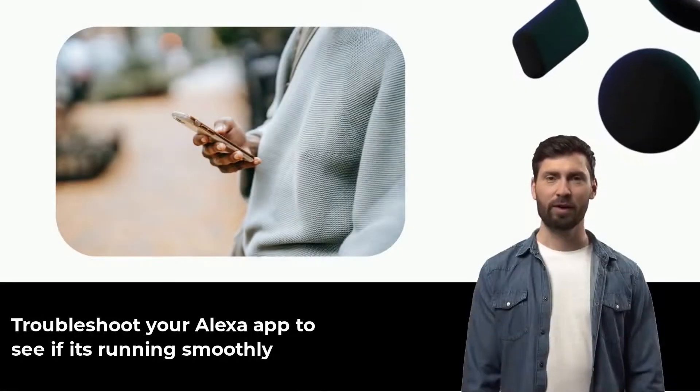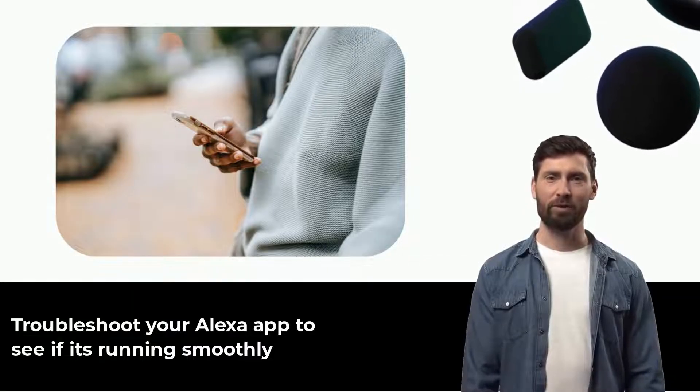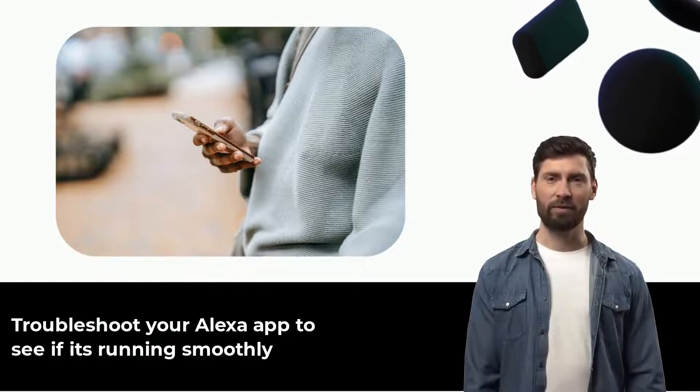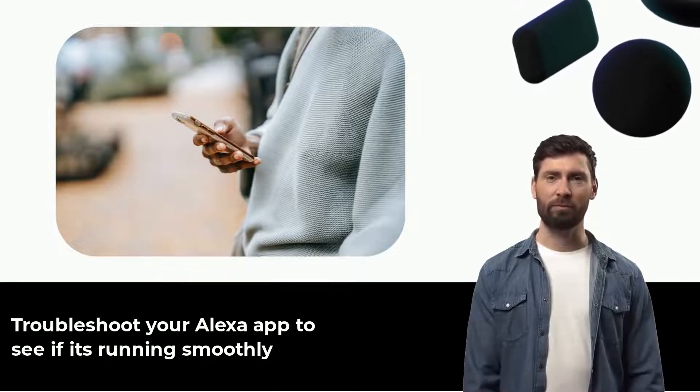If you keep getting the warning, open your Alexa app and check if all the necessary skills are downloaded and installed. Alternatively, simply go to your app settings, find Alexa, and click on 'clear data' to remove all its stored data and cache. You should press force stop before you do that.